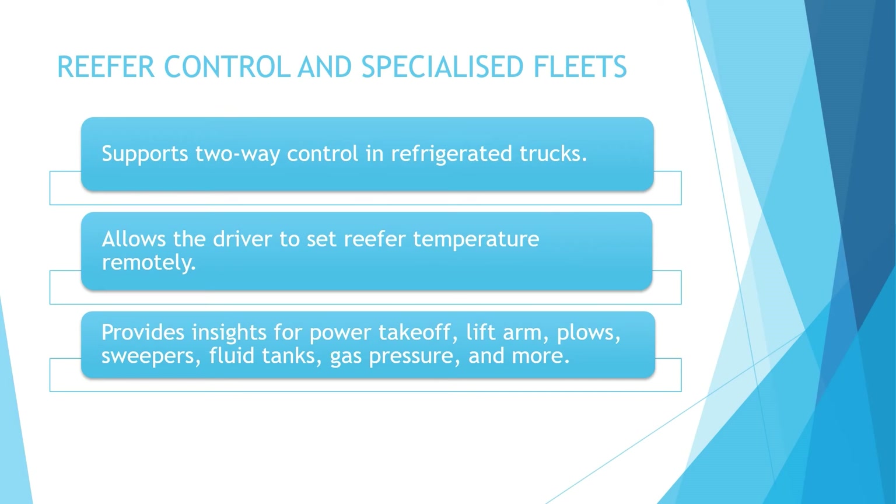The VG34 supports 2-way control in refrigerated trucks, allowing the driver to set reefer temperature remotely. It helps in preventing temperature-related product loss while enabling pre-cooling of reefers and increasing driver efficiency. The gateway provides visibility into operations of specialized fleets by providing insights for power takeoff, lift arm, sweepers, fluid tanks and more. We would be rating this feature of VG34 a score of B.